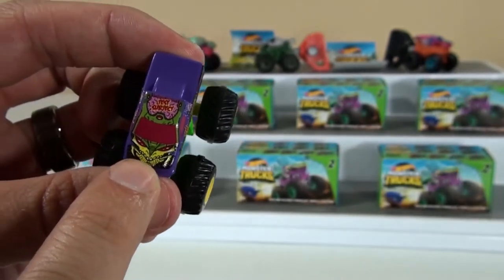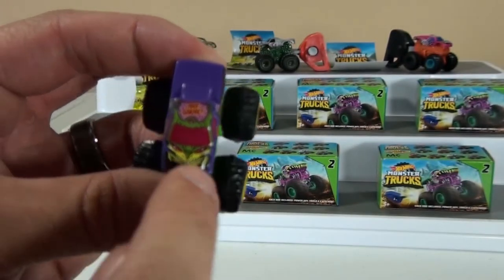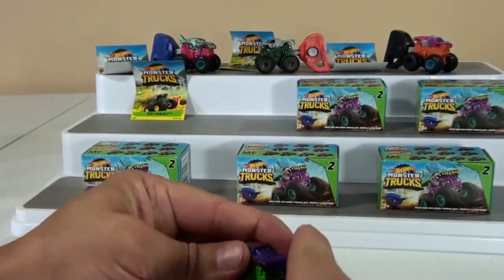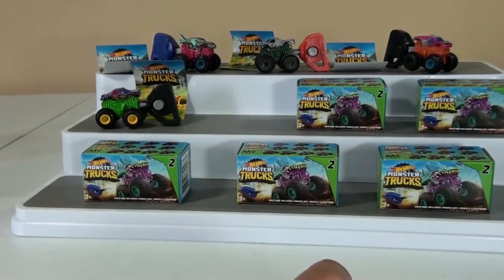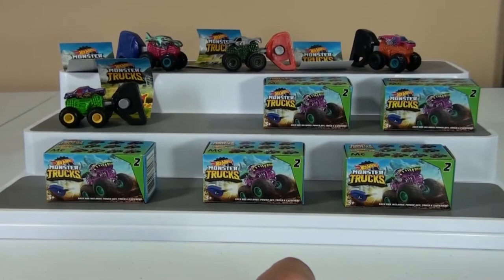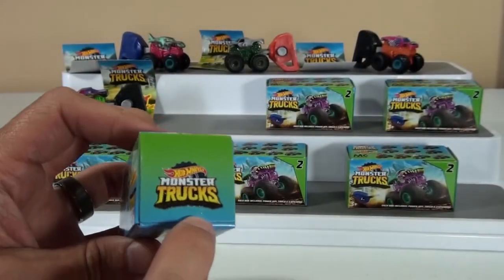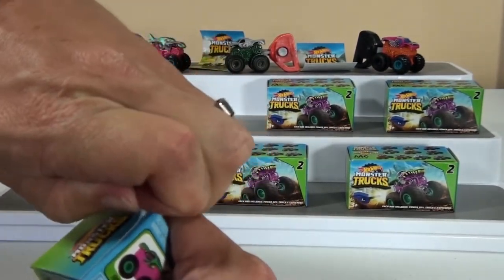That one looks like an alien — it's got brains on top of its head! Number 15. They're kind of hard to read, so you've got to make sure you know to look for the pack code numbers.